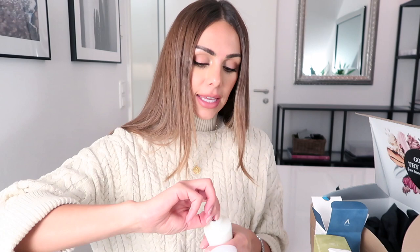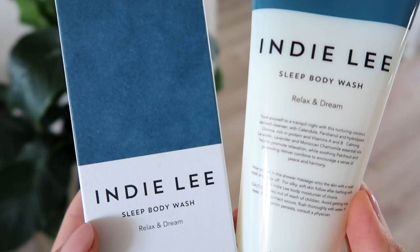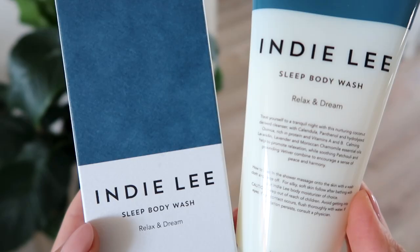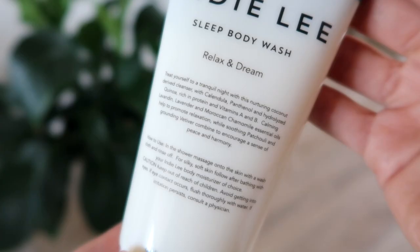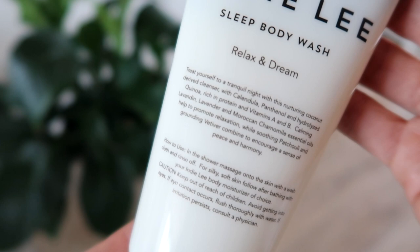The first one is the Sleep Body Wash — it says 'Relax and Dream.' I plan to use this in the evenings. I also like a lavender-scented body wash at night. It smells very spa-like and very therapeutic, like you're about to go get a really nice treatment at some luxurious place. It has Calendula, Lavender, and Moroccan Chamomile. Then I also got the Day version — the Energizing Body Wash — it says 'Uplift and Invigorate.' I want to use this for my morning showers after working out.